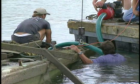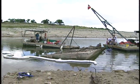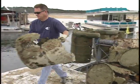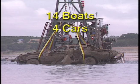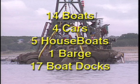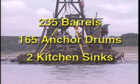The LCRA board of directors authorized spending $200,000 to remove these navigational hazards while the lake was at this low level. The results of this six-week effort are amazing: 103 tons of debris were removed from the lake, including 14 boats, four cars, five houseboats, one barge, 17 boat docks, 235 barrels, 165 anchor drums, and much more — even two kitchen sinks.